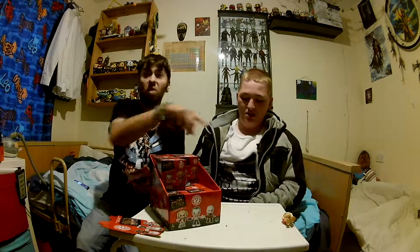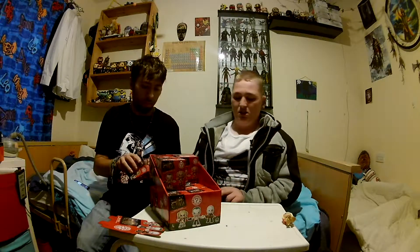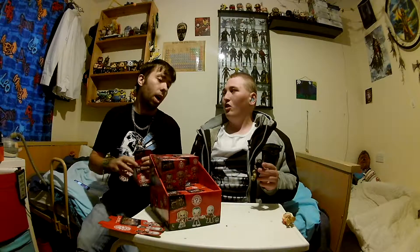My dad bought them from Poundland. Pretty good actually, because if you go on Amazon they're like £13 for just one figure. I've got Enchantress. Have you got Enchantress? I have got Enchantress. Ha!